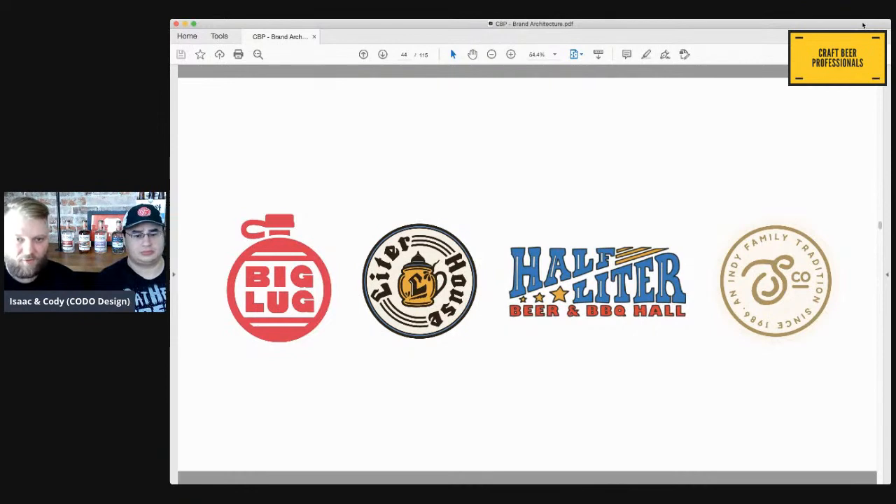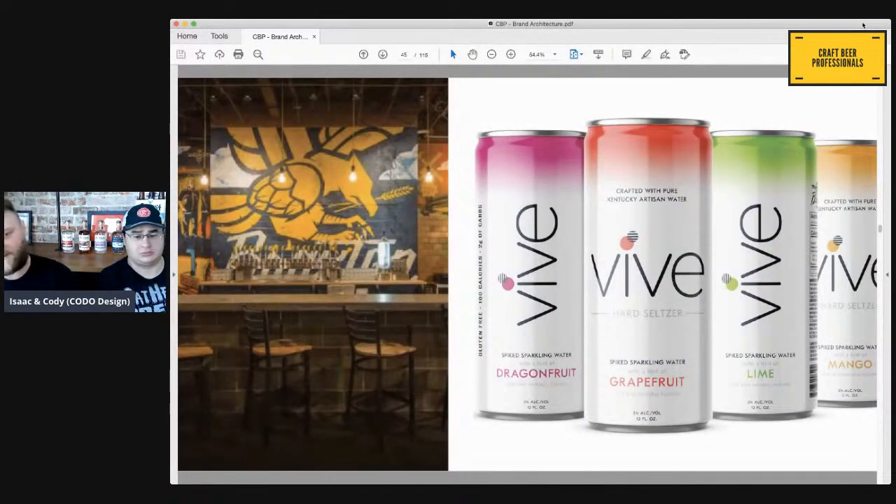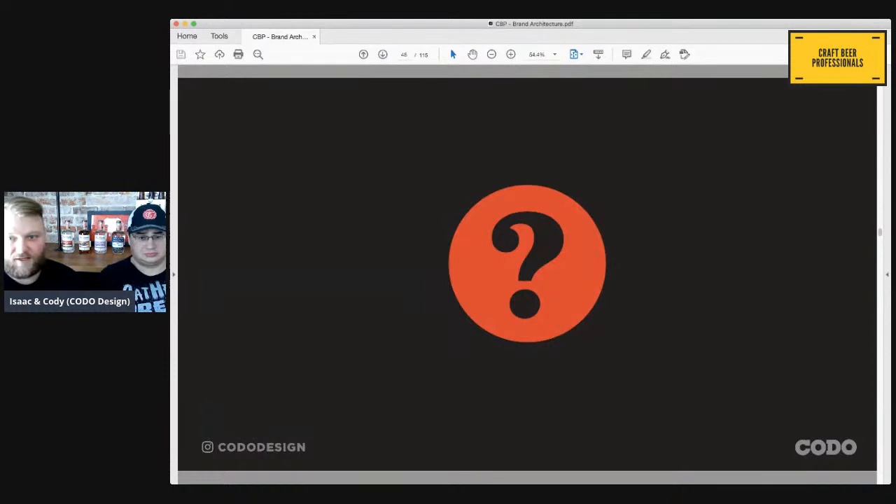One more quick example to transition into the next part of our presentation. Braxton Brewing in Kentucky has recently launched a brand called Vive — and if you notice, there's no mention of Braxton on this can at all. There's a tiny little logo on the back, but that's a very specific reason for that. We're going to talk about that in the next half of our presentation. Right now let's pause for questions — does anyone have any?